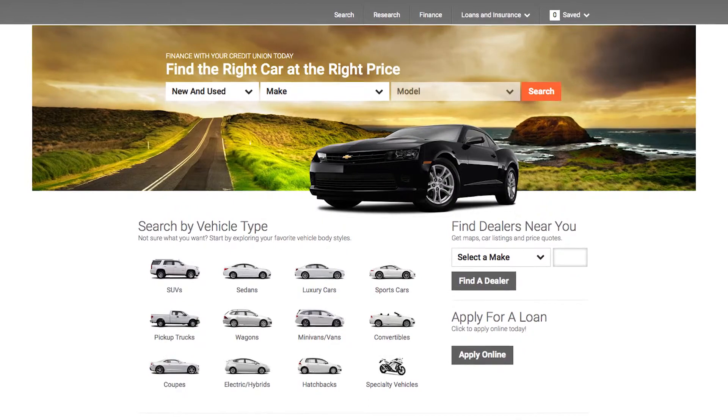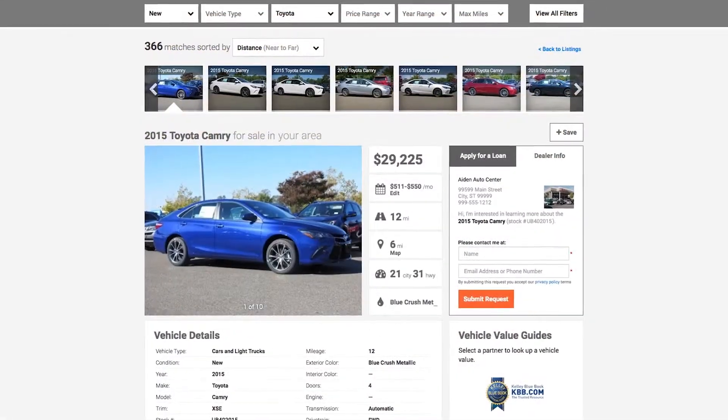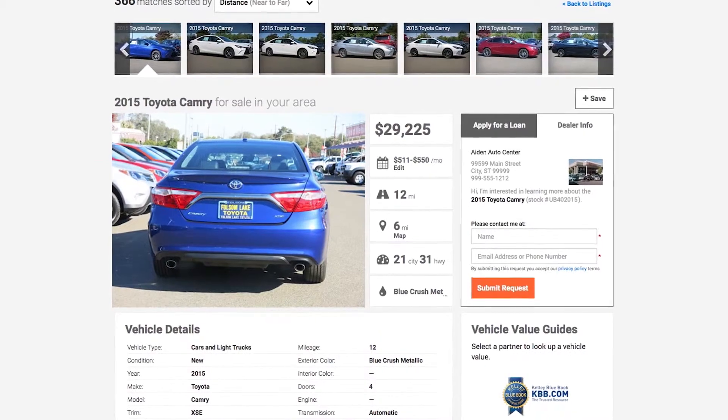Shop by make, model, type, or check out vehicles available at your local dealership. Get vehicle details, estimate your monthly payment, and easily apply for credit union financing all in one place. When you find the perfect vehicle,